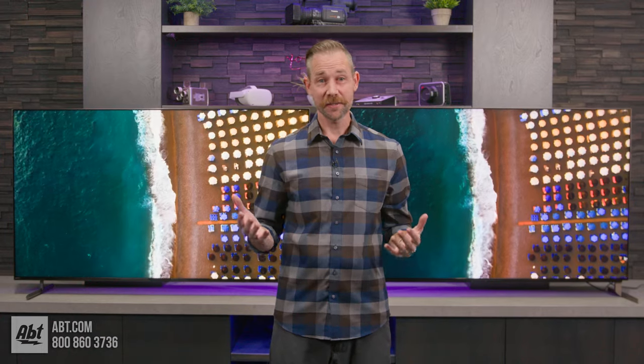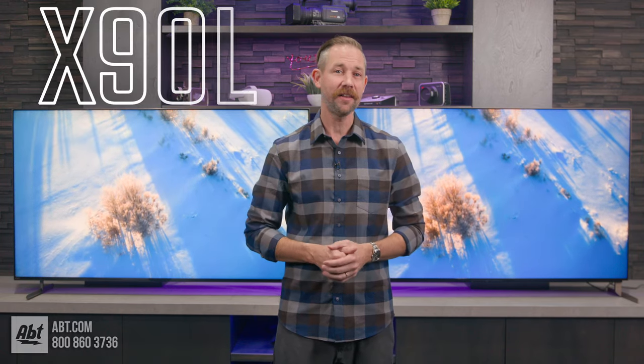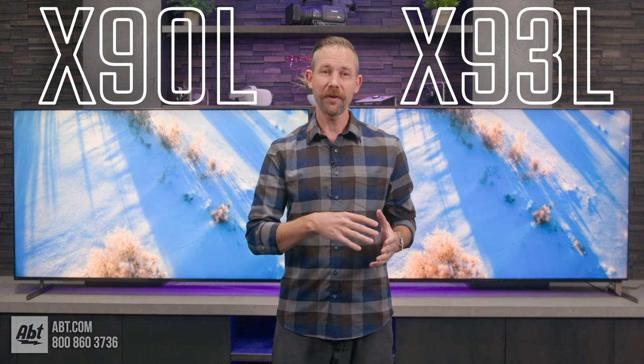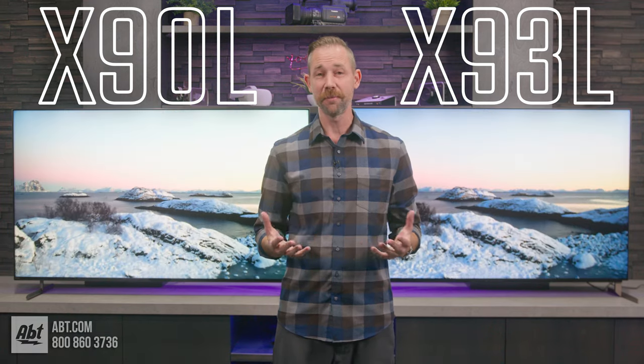Sony, as is normally the case, has released a bunch of great-looking TVs this year, and in this video I'm going to be comparing two of them for you — the X90L and the X93L — and talk to you about why you might want to consider one over the other if you're in the market for a new TV.